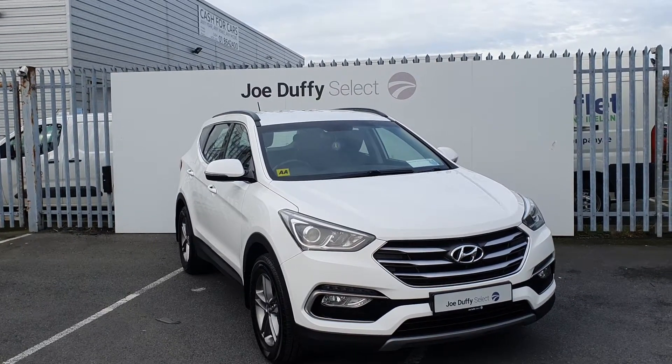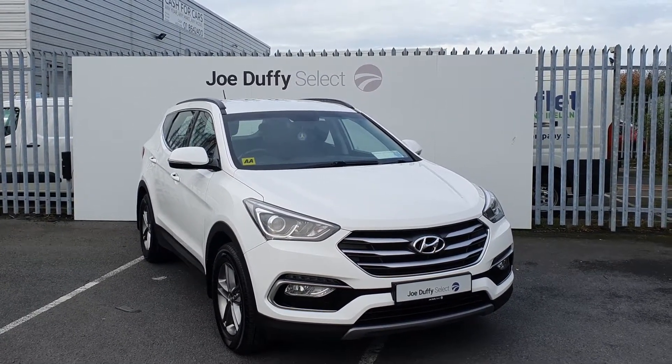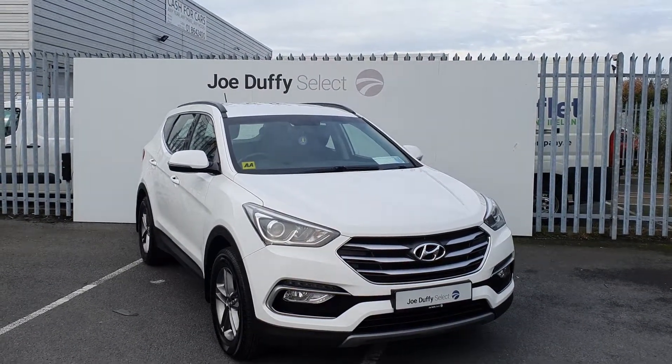If you have any questions regarding this Santa Fe or would like to book in for a test drive, call our sales team on 01864 7791. That's 01864 7791.